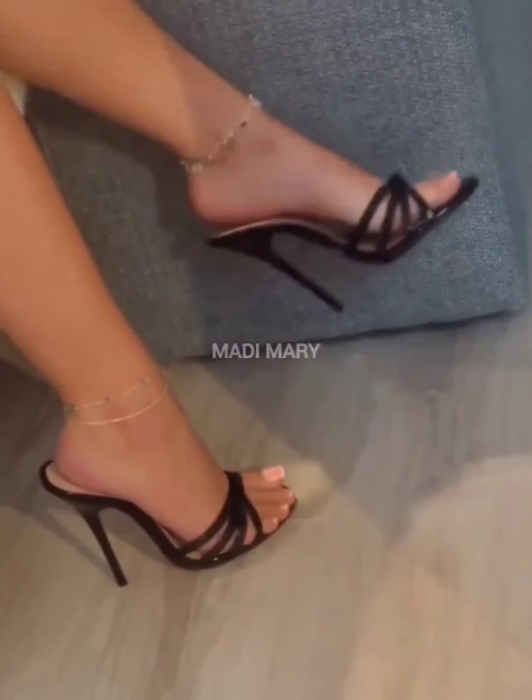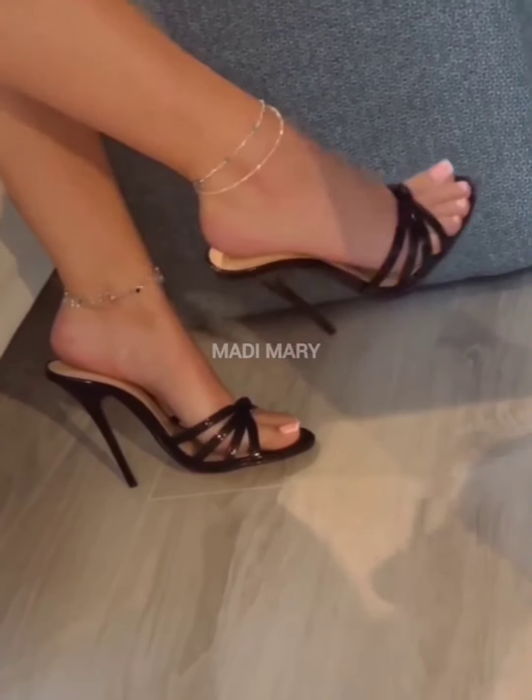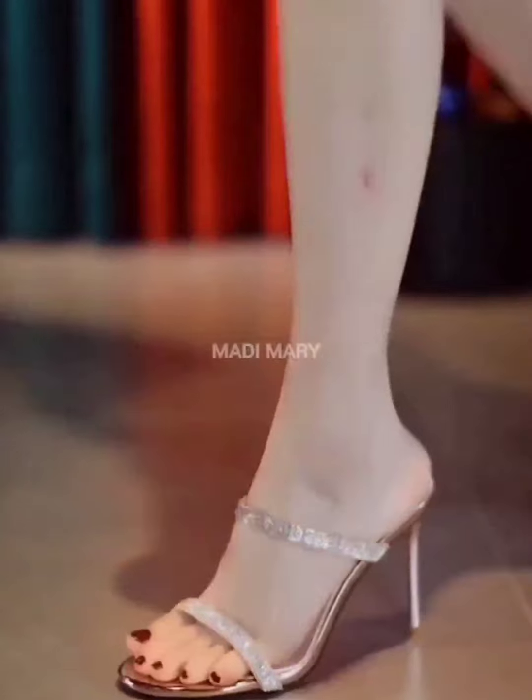The variety of designs and colors available allows you to express your unique style, making every pair a personal fashion statement.